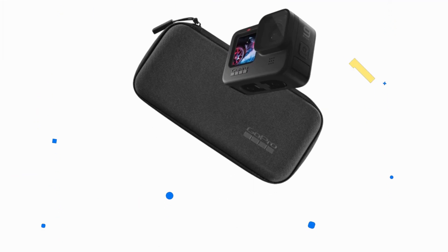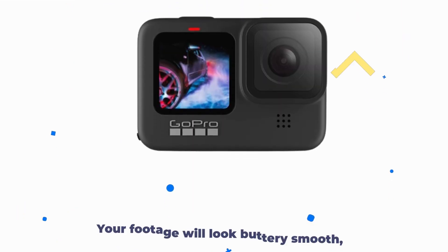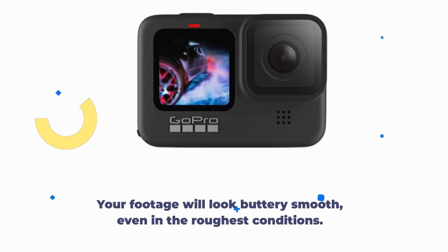Speaking of stabilization, this camera takes it to the next level with HyperSmooth 3.0. Your footage will look buttery smooth, even in the roughest conditions.